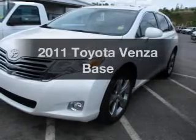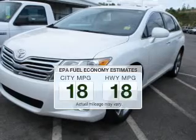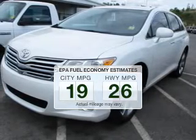Presenting the 2011 Toyota Venza. This is the set of wheels you've been looking for. In the city or on the highway, you'll spend less time at the pump with this fuel-efficient vehicle.